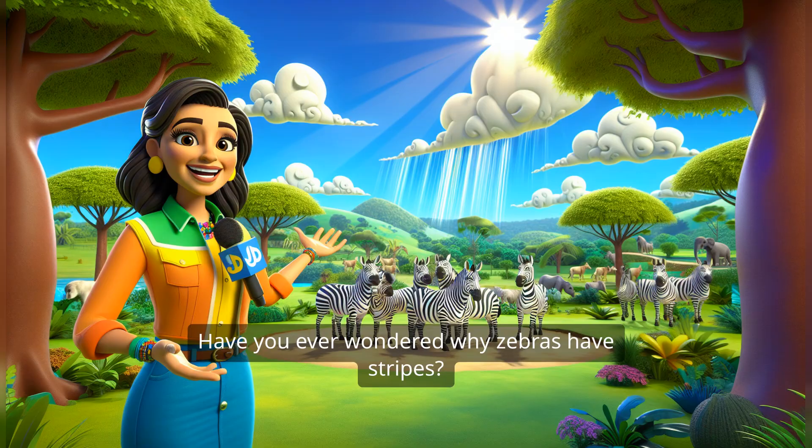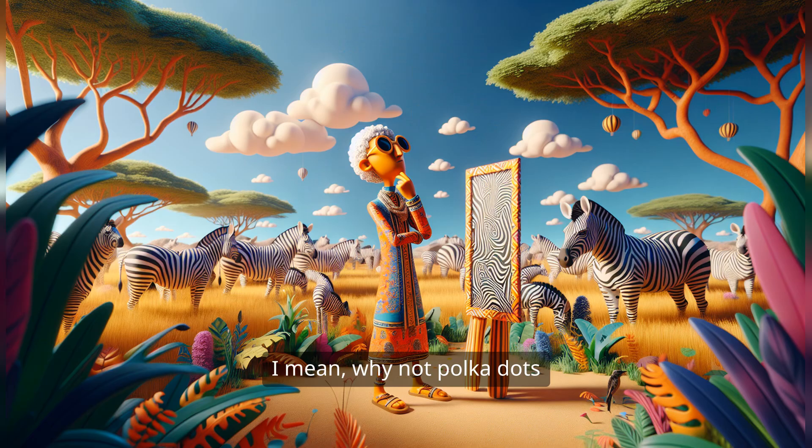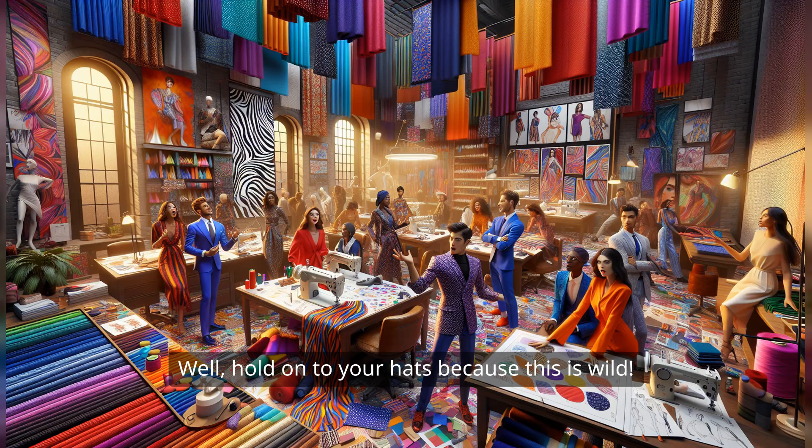Hey there, fun fact lovers. Have you ever wondered why zebras have stripes? I mean, why not polka dots or solid colors, right? Well, hold on to your hats because this is wild.